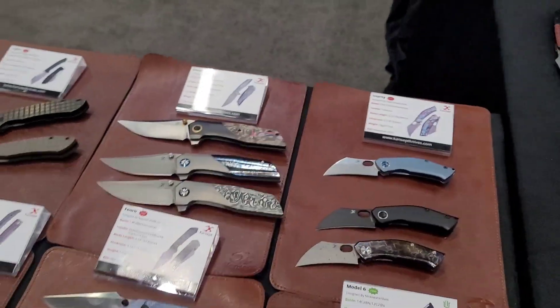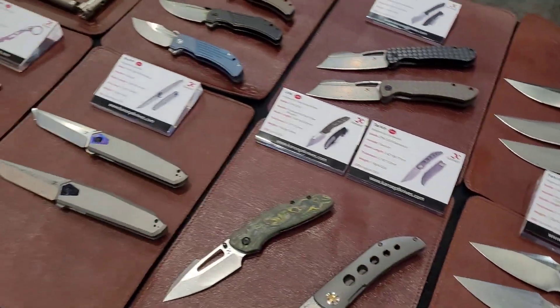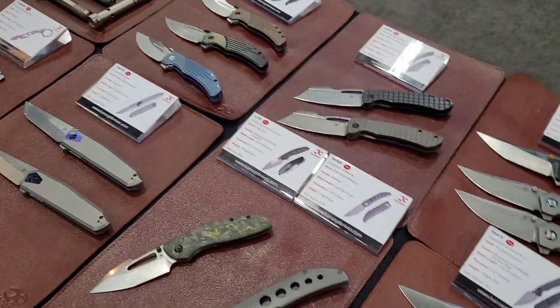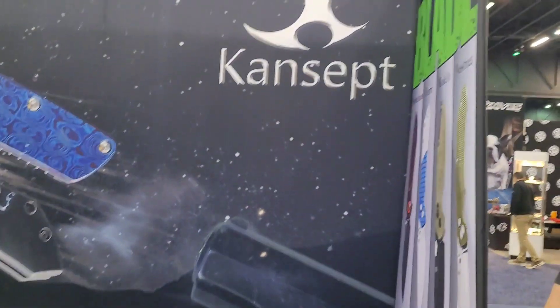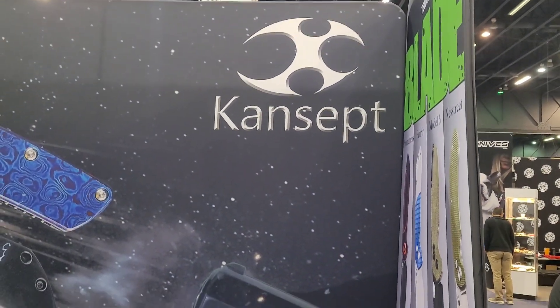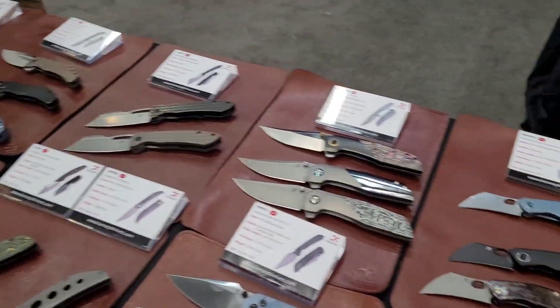But that's just some of the protos that Concept has coming out. You never know — we might see a couple on the channel here soon. If you're at Blade Show, come check out Concept, come see what they've got going on. We'll talk to you later, guys.